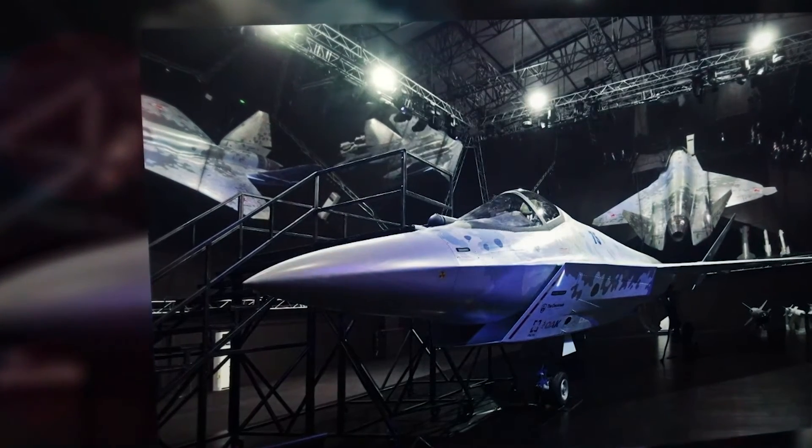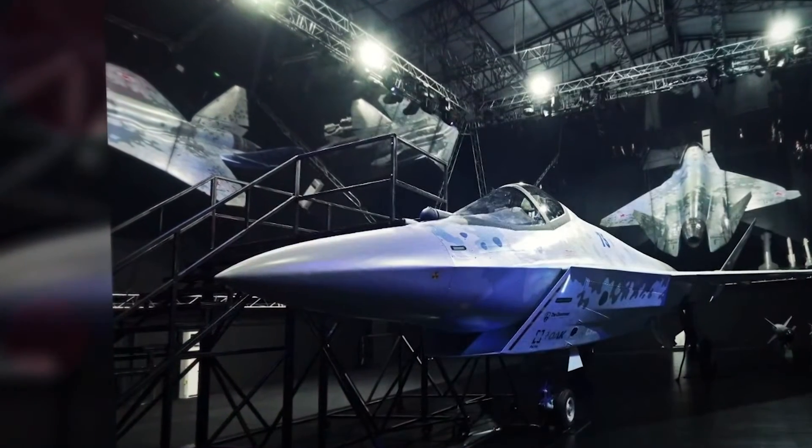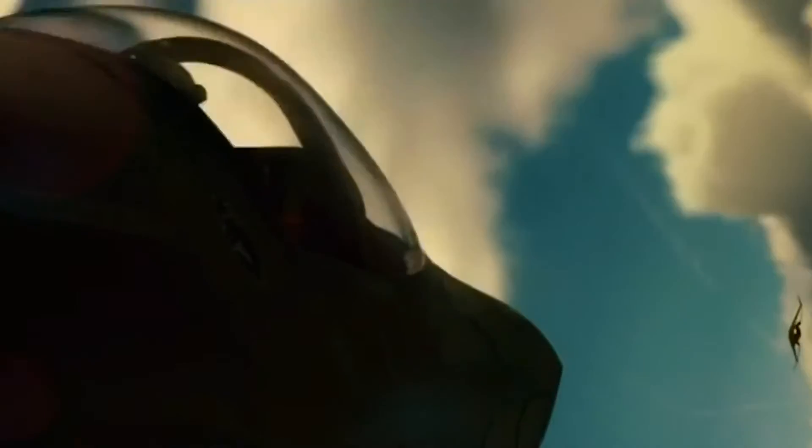Checkmate is categorized as a light tactical aircraft. In military affairs, the term tactical indicates compactness, but above all the ability to solve combat missions independently, alone, without outside support. It would seem that the appearance of Checkmate completely contradicts the current paradigm according to which there is an evolution of modern fighters. Strategists of future wars consider the aircraft as the control center of a whole combat system.